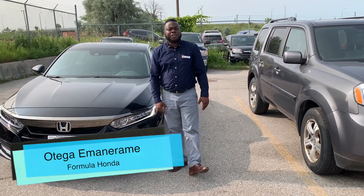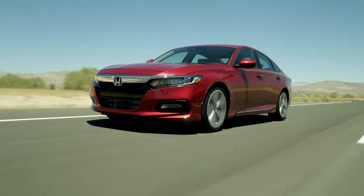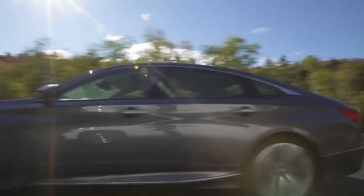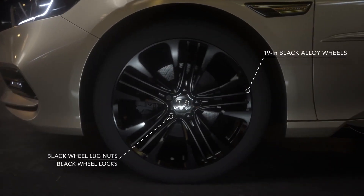Hi, my name is Otager here at Formula Honda. With me today, I have the 2019 Honda Accord. If we come over this way, this is a 19-inch alloy wheel on the 2019 Honda Accord.